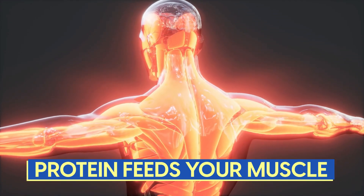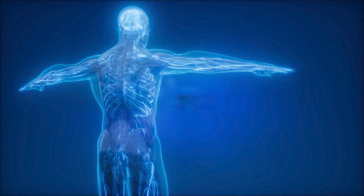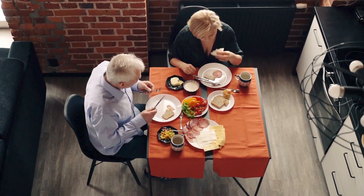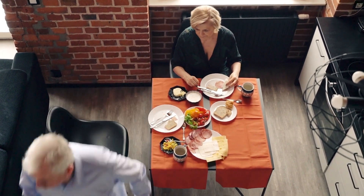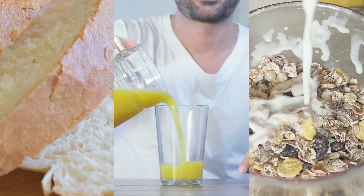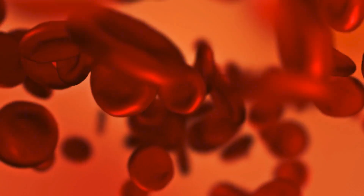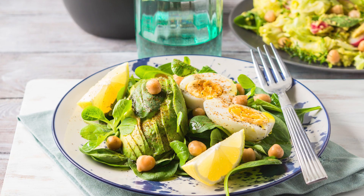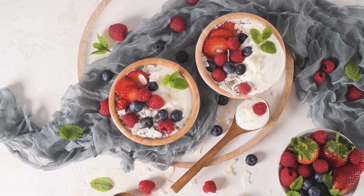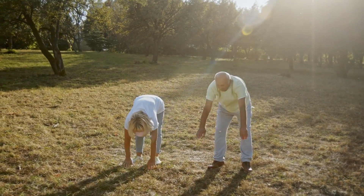As a foundation: protein feeds your muscle, fiber supports your gut, fat supports your hormones and nutrient absorption. Each one plays a different role, but together they give your body exactly what it needs to keep insulin in check. That structure becomes most important at breakfast. First thing in the morning, your insulin sensitivity is already lower. So if your day starts with bread, juice, or sweetened oats, you're setting yourself up for a rough ride — hunger hits harder, crashes come sooner, and insulin gets pushed to the limit. A better start is something like eggs with spinach and avocado, or plain Greek yogurt with chia, flax, and a few berries. These meals stabilize your blood sugar early, and that stability carries through the rest of the day.